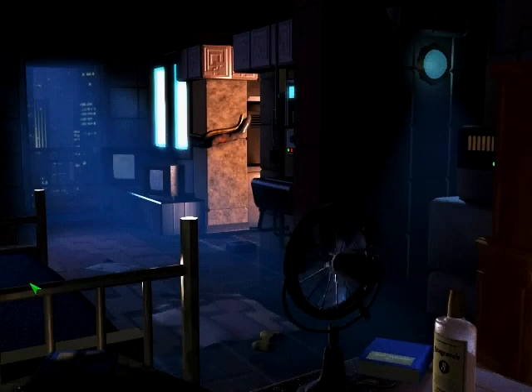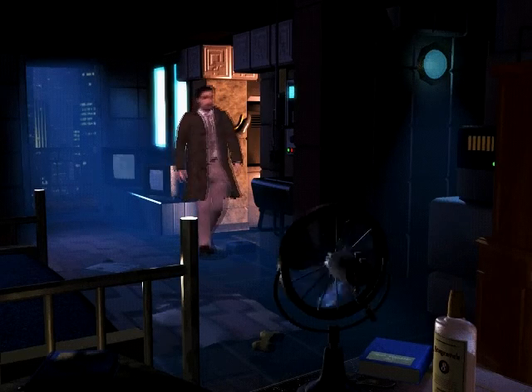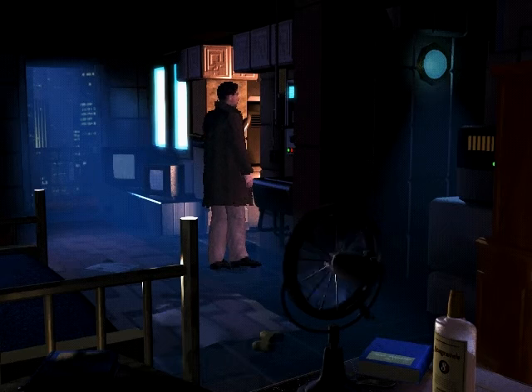Hi guys, I'm Antonio Mugpig, and welcome back to Blade Runner on PC, where we now continue on with Act 2.